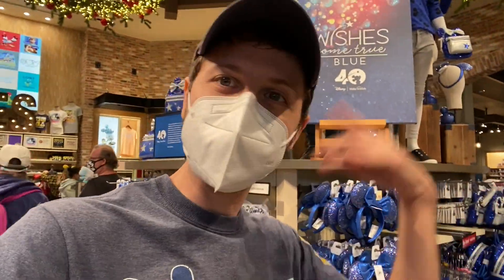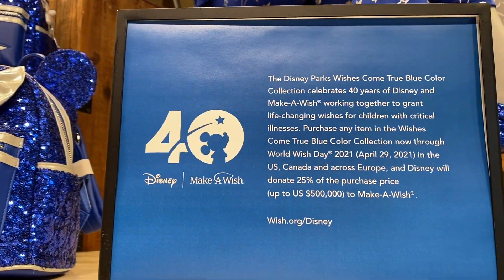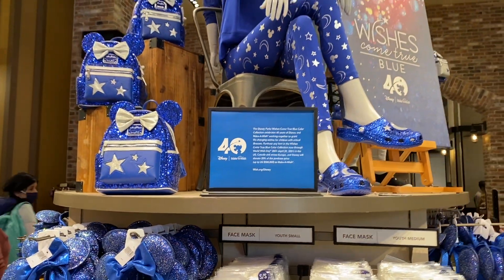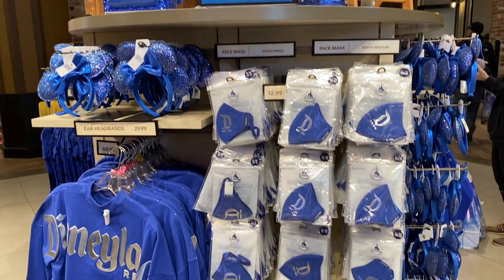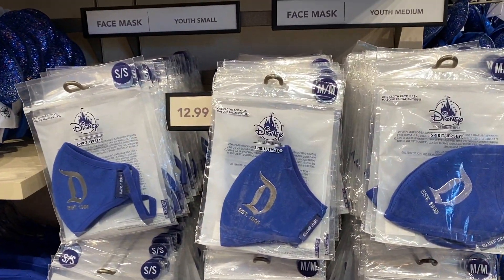They have really cool new face masks. I'm sure you've seen a lot of this stuff, but I'll give you a closer look here. Disney will donate 25% of the purchase price to Make-A-Wish from all of the merch here.